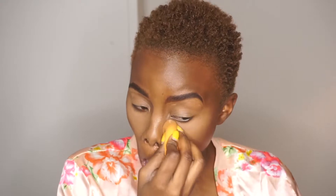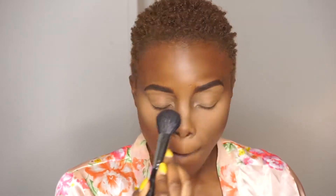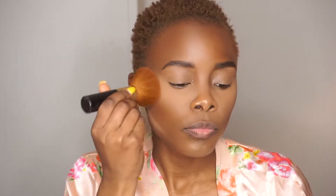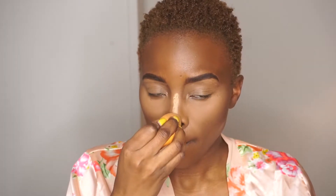Next I took a risk and decided to use the Maybelline Fit Me Loose Finishing Powder. It's not like a translucent powder, but it worked really well concealing under my eyes and creating that highlighted look — I used a shade slightly lighter than my skin. Then I also took the Maybelline Fit Me Pressed Powder and applied it across my face to completely even out my complexion.